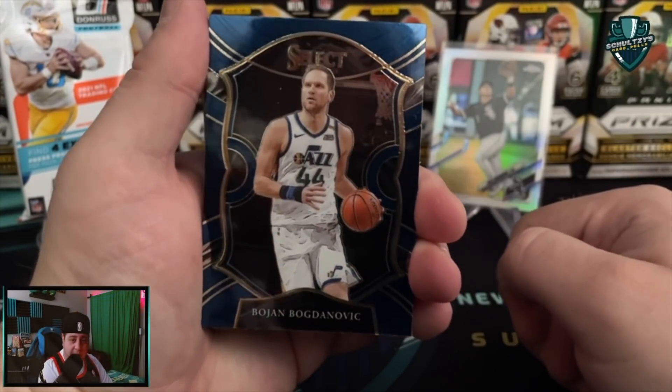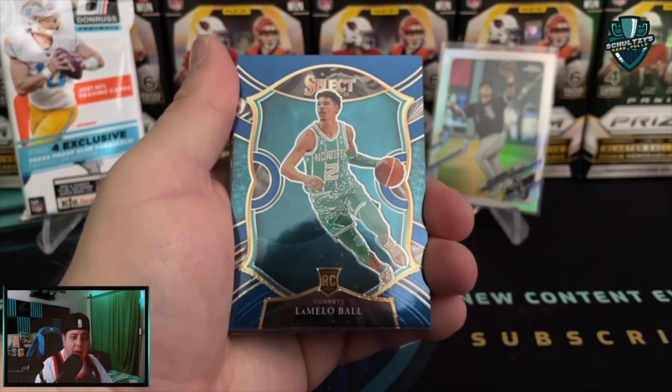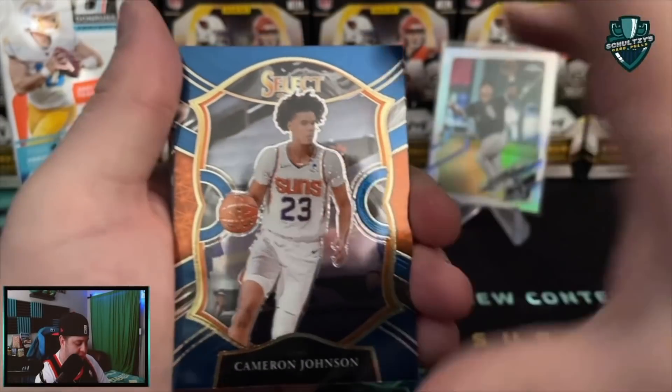Bogdanovich. And we got Andre Drummond. A LaMello Ball rookie card - I'll take that. That's a $5 or $10 card, but already making this hanger pretty decent. I love it! We'll get that LaMello sleeved up.